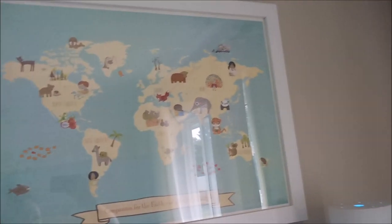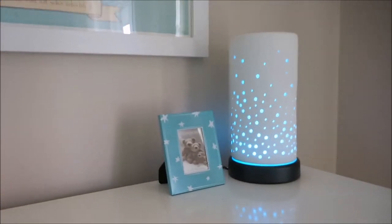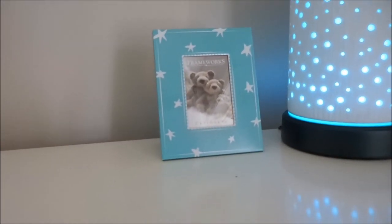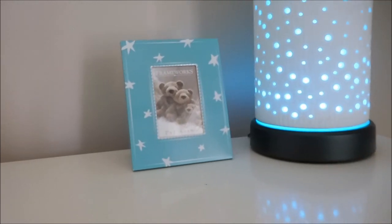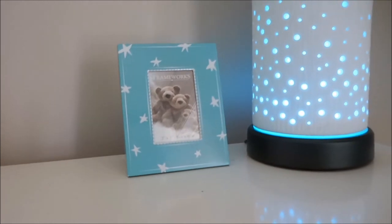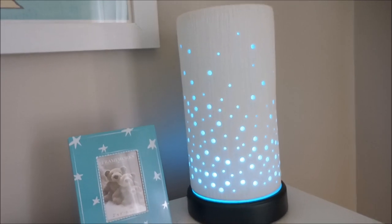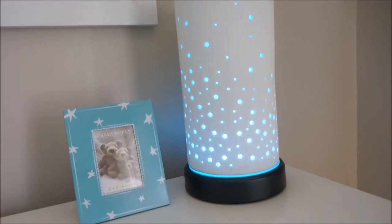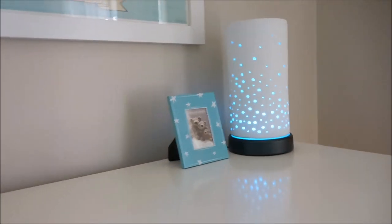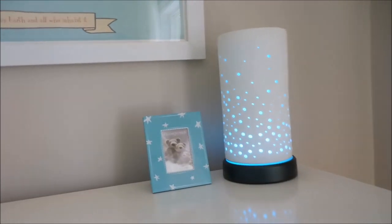The picture says 'Compassion for the Earth and all who inhabit it' - it's just a message I want my son to understand and know. Over on the dresser he also has a little frame I still need to put something in - maybe scrapbook paper with a letter C since his name is Colt. Then we've got his diffuser, a Scentsy diffuser, and the lights can change different colors but I have it set on bright blue right now.